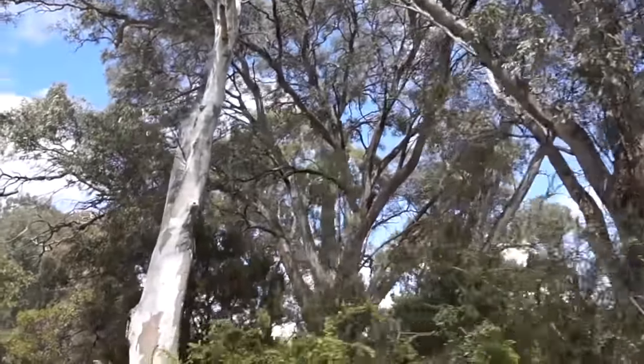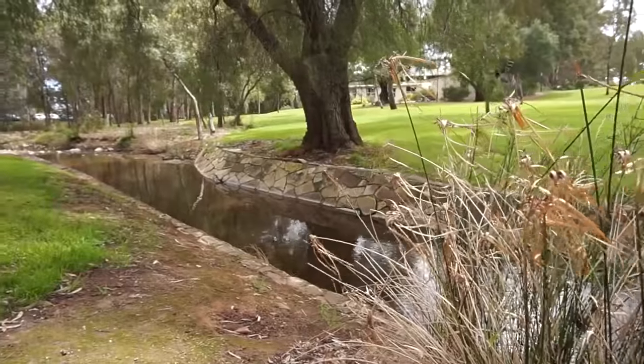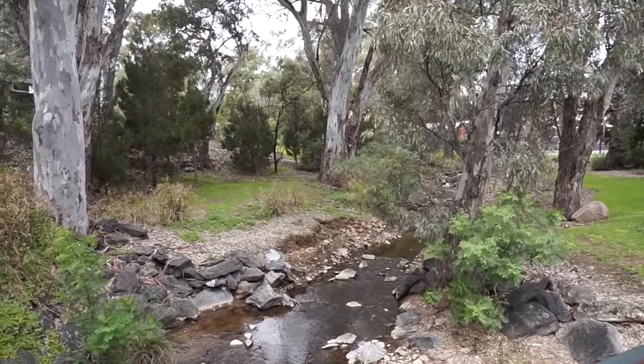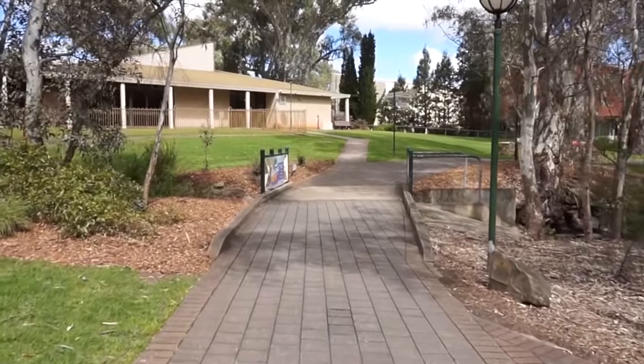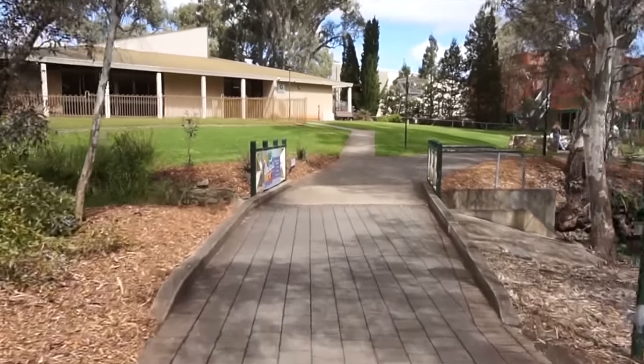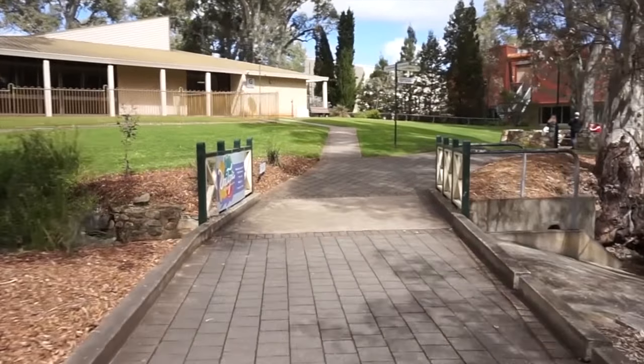Something really unique about this campus is that it's so green — everywhere you look there's always places to sit out, and especially in summer you'll see students studying outside all the time. There are trees and birds everywhere, and if you're lucky in summer you might even see a koala or two hanging out in the trees.